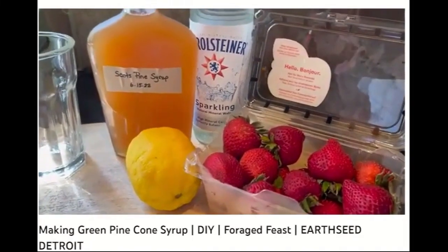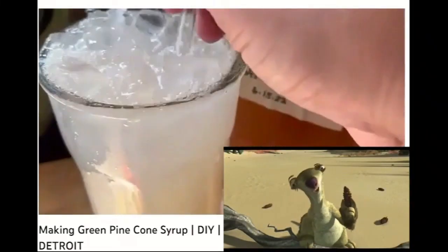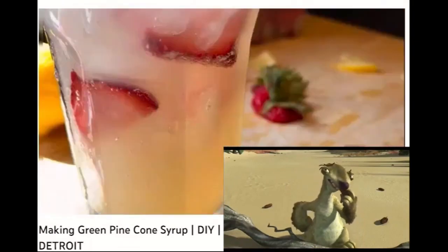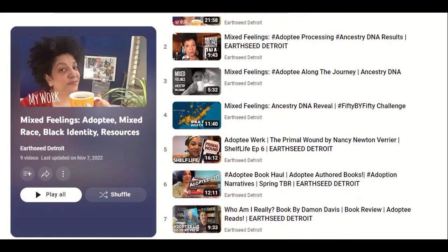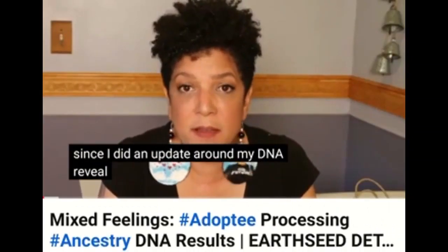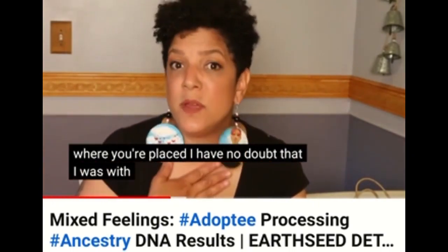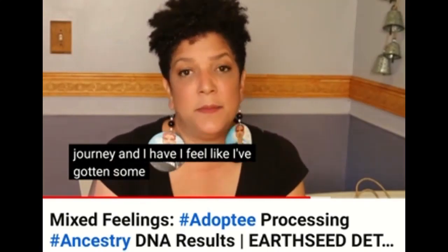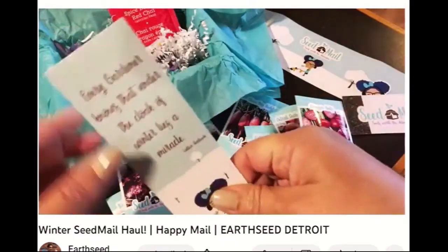Foraging — now that you've got it, what you gonna do with it? Pine cones! Oh my goodness, it's my favorite! That's so cool. And also herbal medicine. Two of Lottie's greatest passions include adoption. Hi, it's Lottie, and it's been a while since I did an update around my DNA reveal. It relates to the whole scheme of things in the universe and where you're placed. I have no doubt that I was with who I was supposed to be with. Then there's gardening — everything up there with gardening is like reading a book.